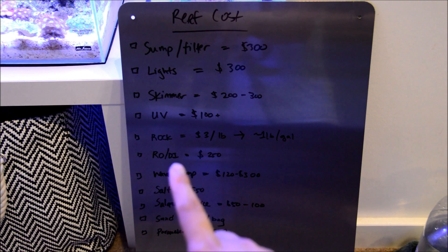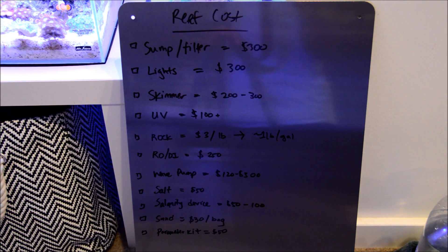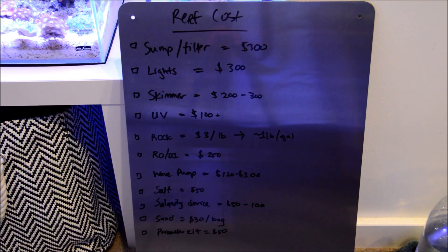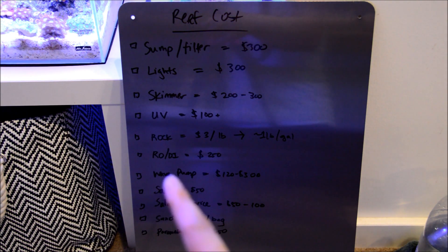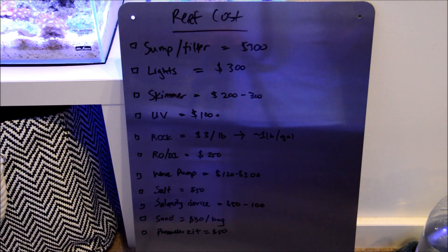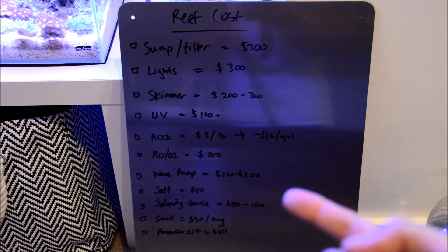Dry rock runs about $3 a pound. If you decide to get live rock, that number will basically double or even triple. The rule of thumb is about a pound per gallon relative to your tank size. Another really good investment is an RO/DI water unit to make your own water at home. It's very convenient — you don't have to run to the pet store at midnight or odd hours. I would say that's a must. A good wave maker pump is really key as well.